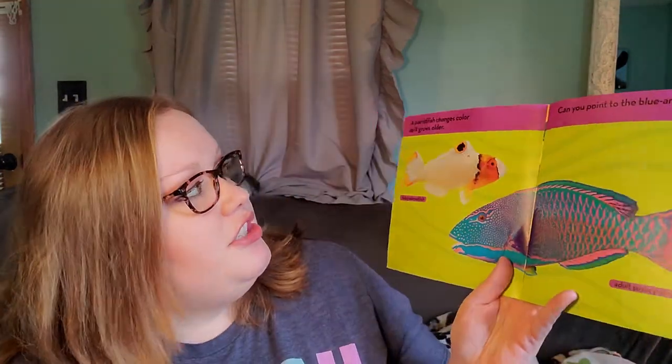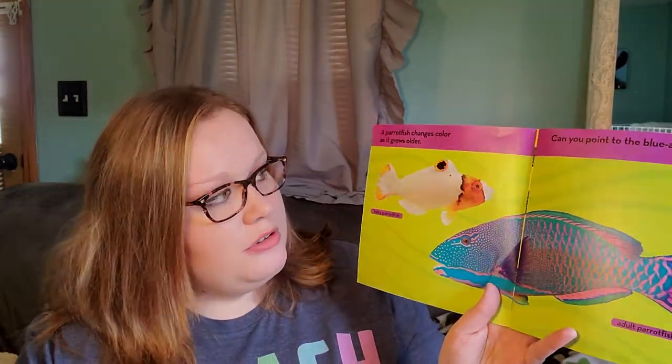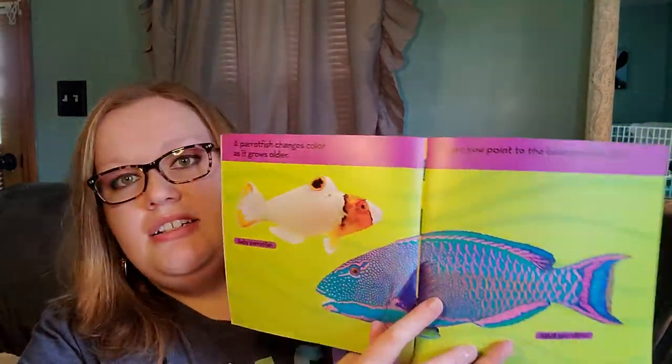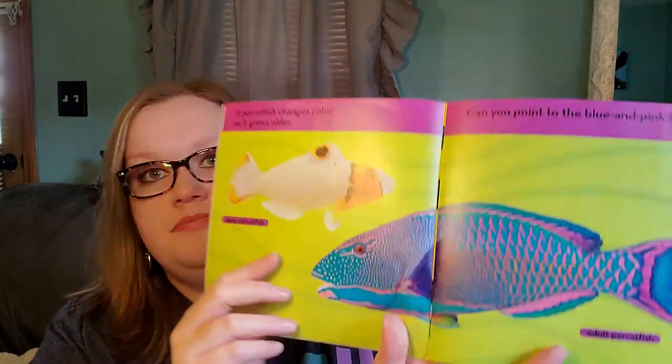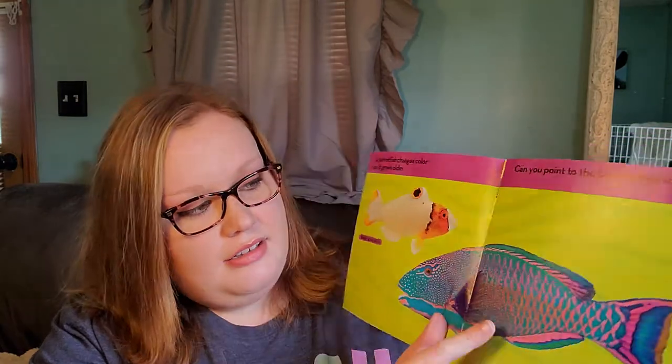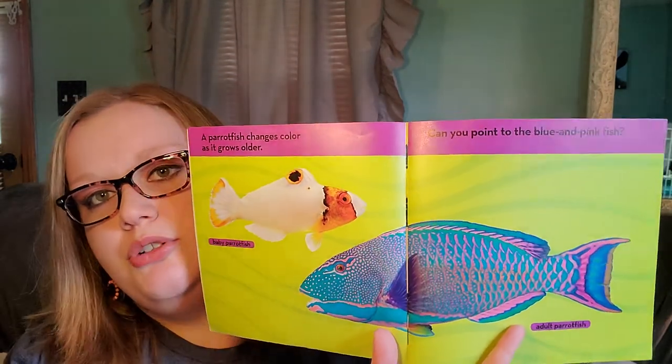A parrotfish changes color as it grows older. This is the baby parrotfish and this is the adult parrotfish. The baby parrotfish is white and orange and black, and the adult parrotfish is blue and pink.